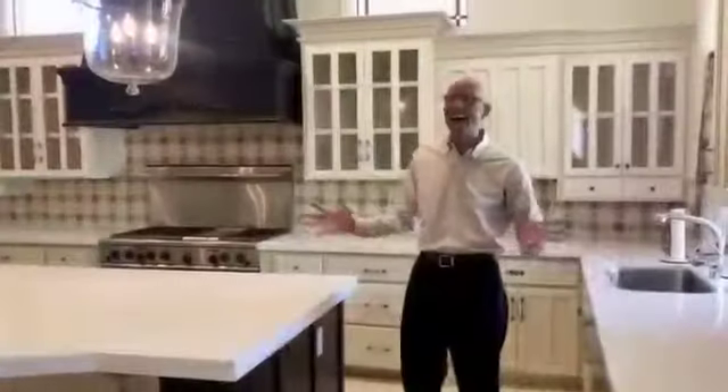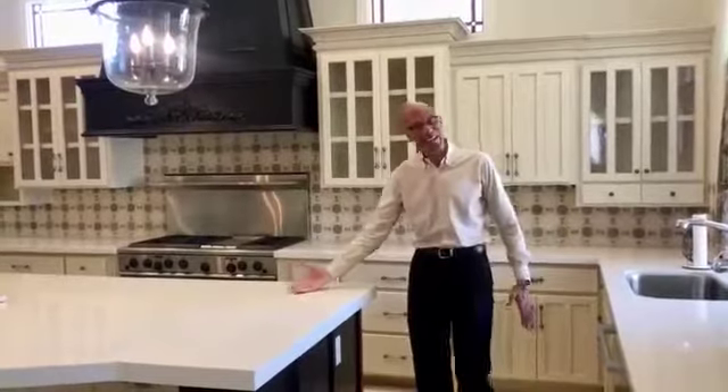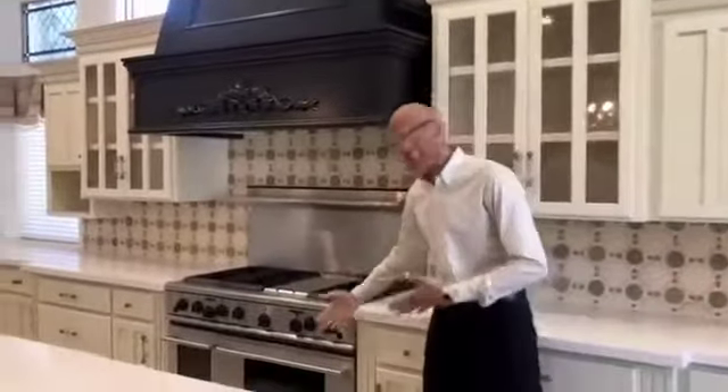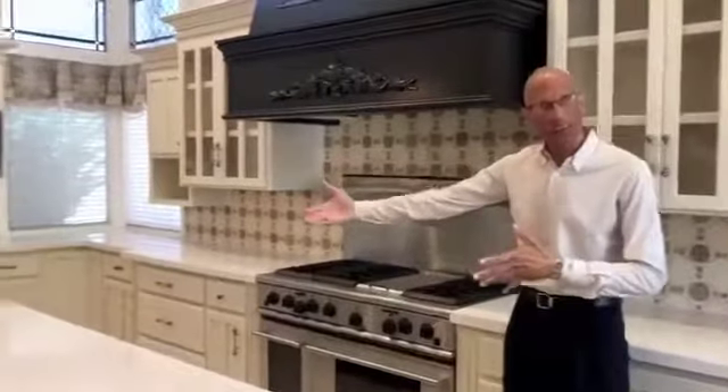How about this beautiful gourmet kitchen? Quartz countertop, custom Moroccan clay backsplash, custom hood. This is beautiful. It actually has three ovens — two here, I'll show the other one in a second. Sub-Zero refrigerator.